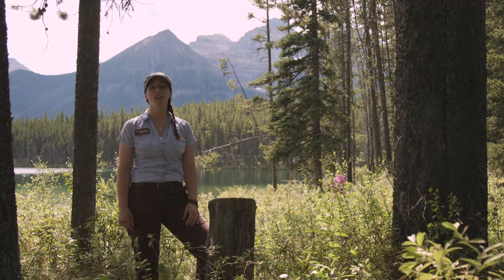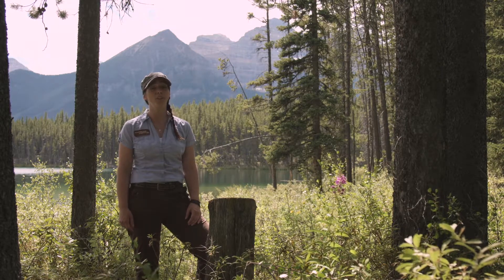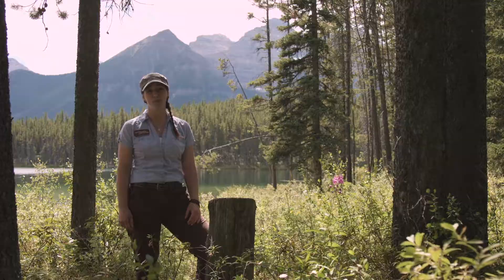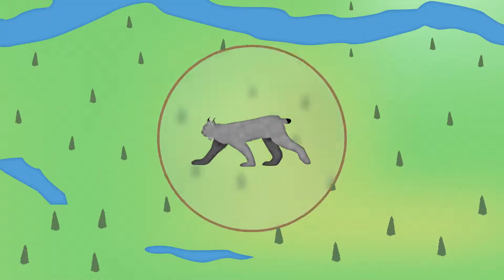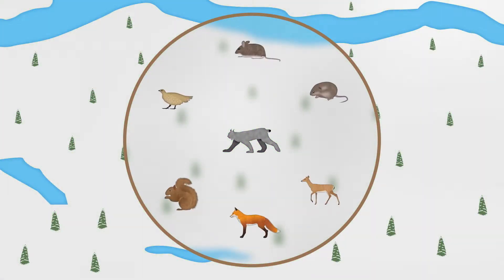Managed forests which are selectively harvested in ways that preserve trees in various stages of growth seem to provide lynx with excellent hunting habitat, whereas cleared areas don't. The home range of a single lynx will vary depending on the lynx population, the season, and food availability, but can be between 10 and 50 square kilometres.